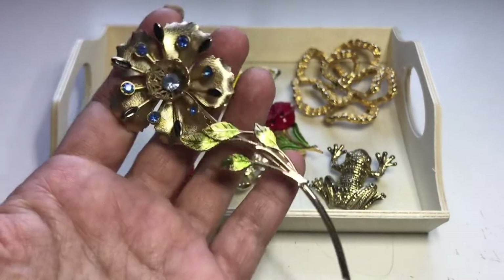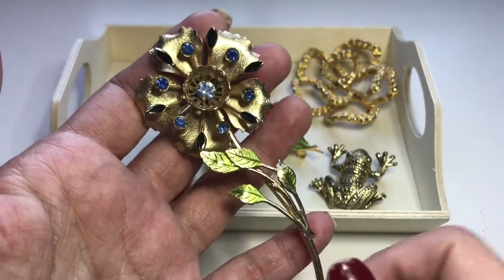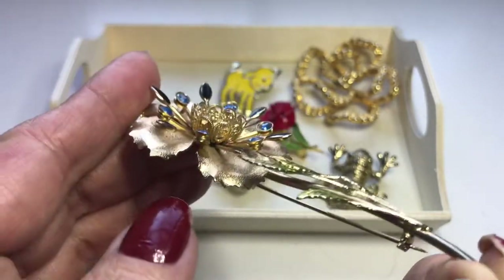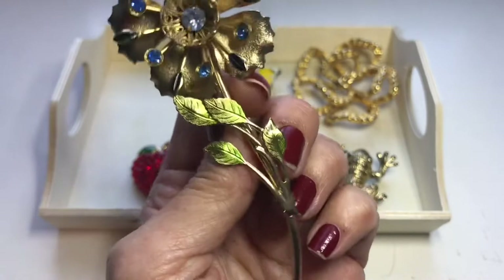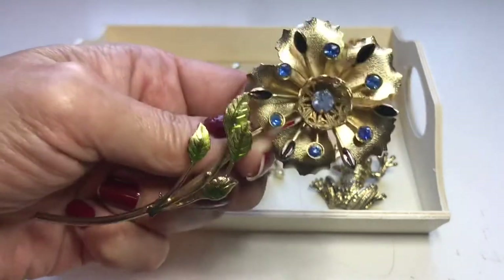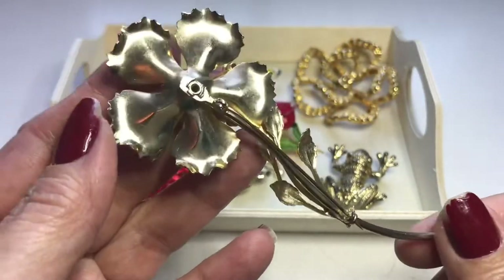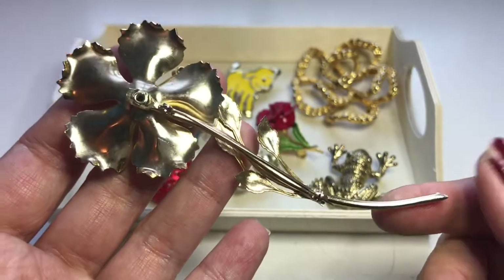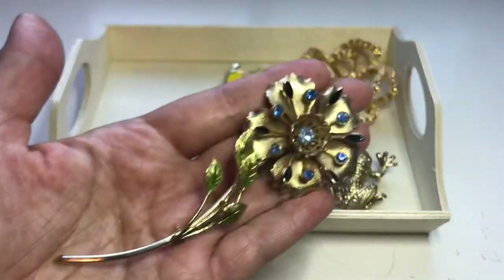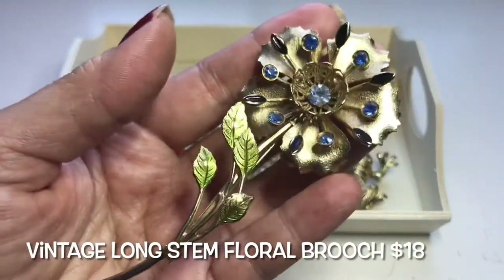Here's another brooch which I adore. It has that satiny finish with all these blue rhinestones and one lighter one in the center. There's a really pretty filigree in the center, and then you have this really detailed leaf design. It's a really long-stemmed brooch and I think it's pretty amazing. I was looking for a maker's mark and I could not find any. I paid $6.49 for this.